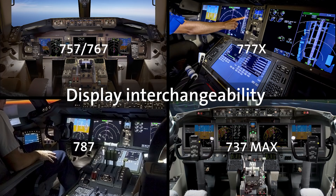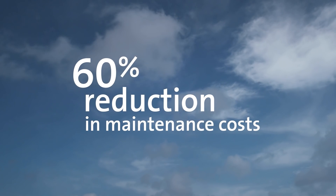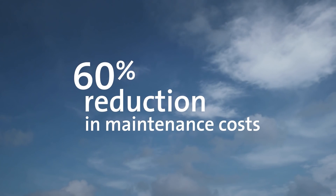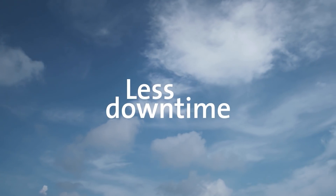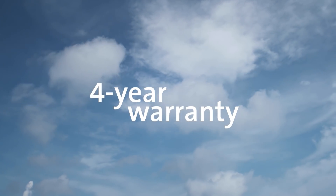With the LDS from Rockwell Collins, you'll get display interchangeability and a 60-plus percent reduction in maintenance costs. Better yet, these savings can even be guaranteed under a Rockwell Collins maintenance contract. You'll have fewer repairs, less downtime, and all upgrades come with a four-year warranty.